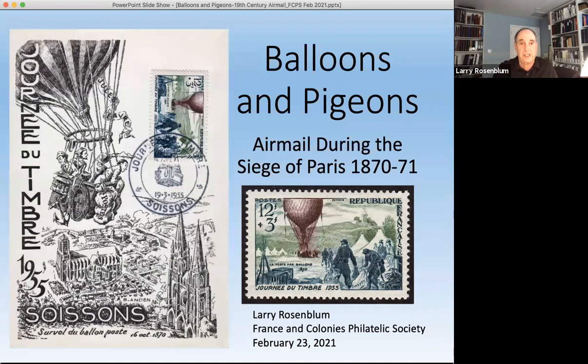The stamp issued for stamp day in 1955 shows a balloon being prepared for launch at Place Saint-Pierre in Paris, on the slope of Montmartre. On the right-hand side are the postmen bringing in the bags of mail. On the left-hand side there is a small basket which would contain the pigeons, as you see in the card as well. Now I want to talk a little bit about the balloon history.